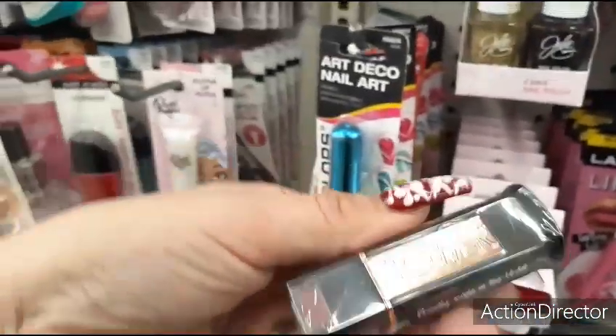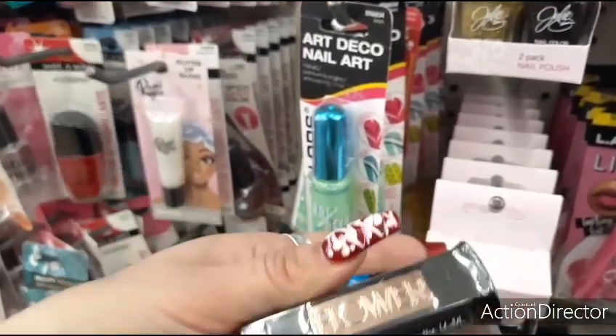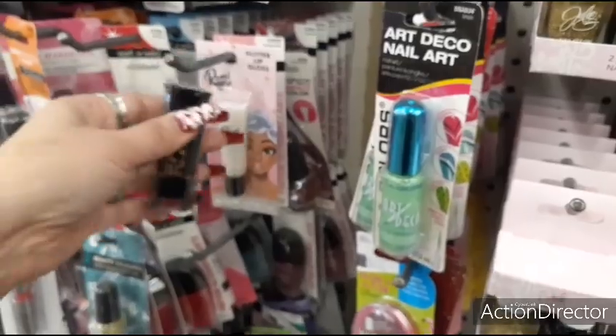Here we have a flower lipstick. This is in Berry Bloom by Drew Barrymore. That would be an awesome little gift inside one of those cute makeup bags. Just found that right now.